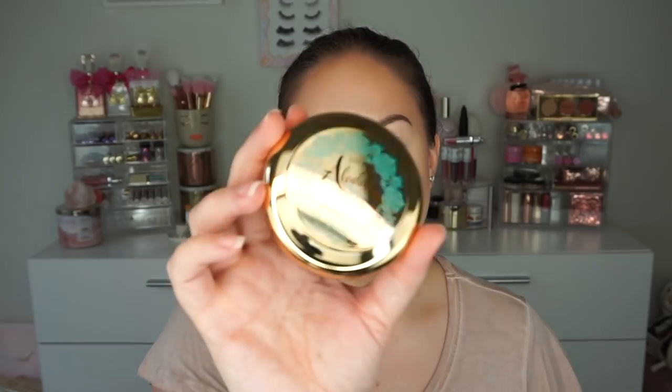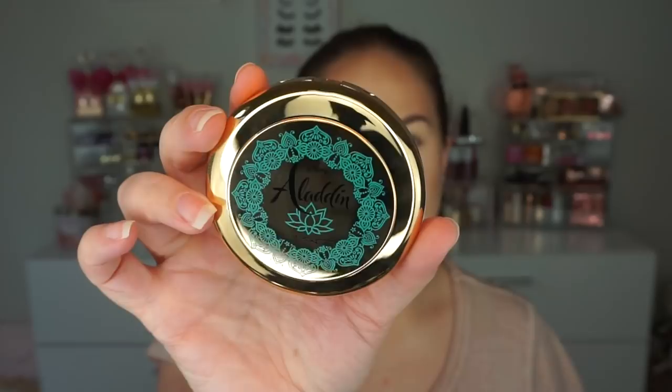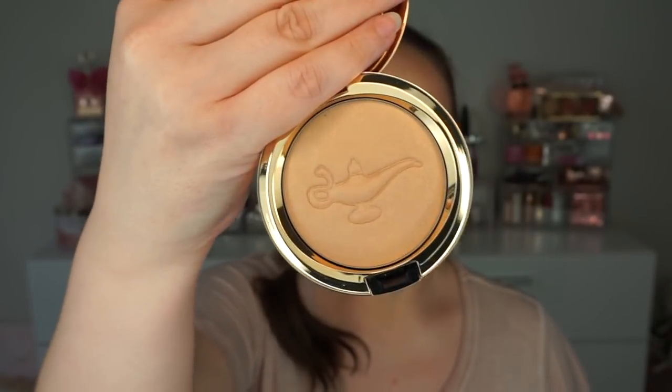I've done basically brows and face already, so I'm going to try out the powder blush. I got the shade 'Always One Jump Ahead,' which I'm fairly certain is the lighter shade. The packaging is gorgeous — it's a regular compact, you press to open. It feels pretty nice in the hand, good quality, and it has a magic lamp print on it.